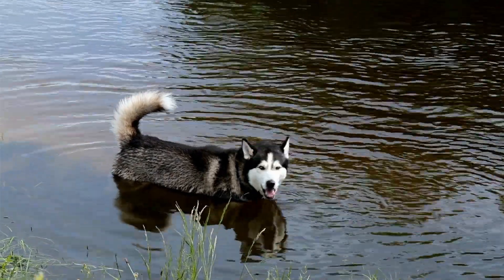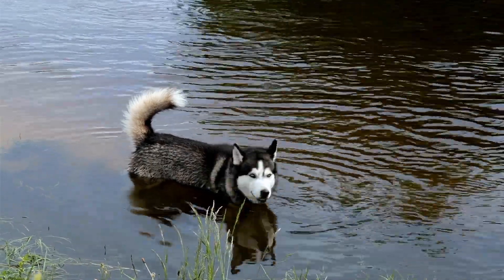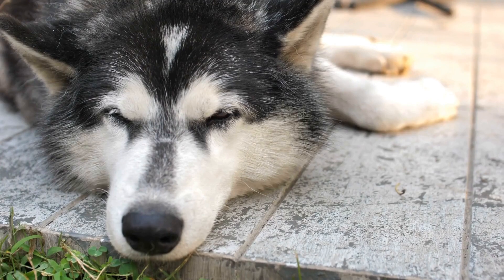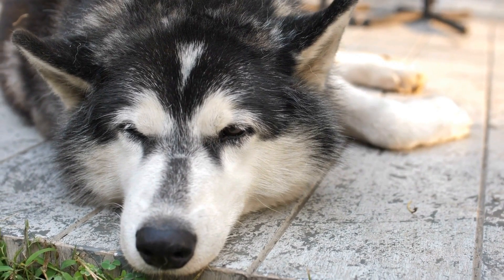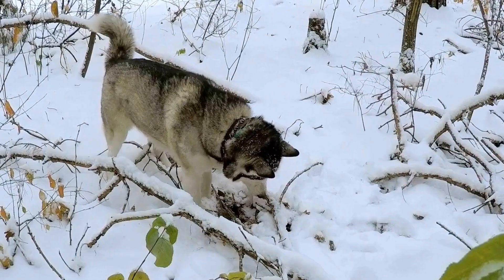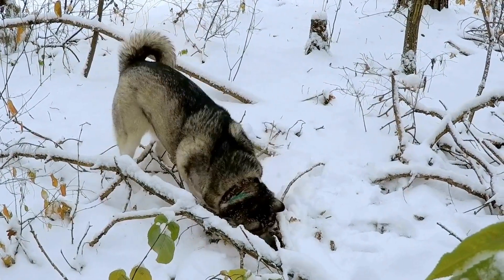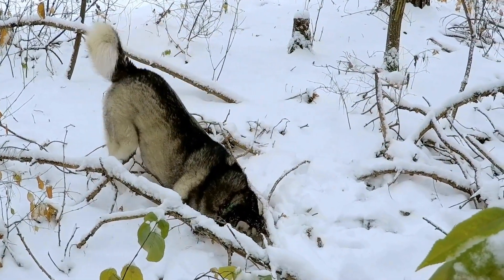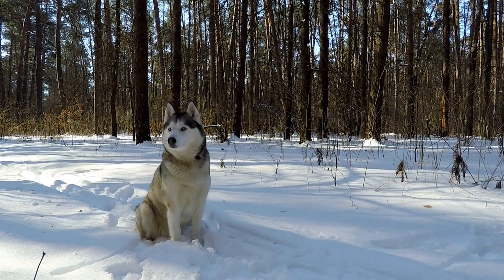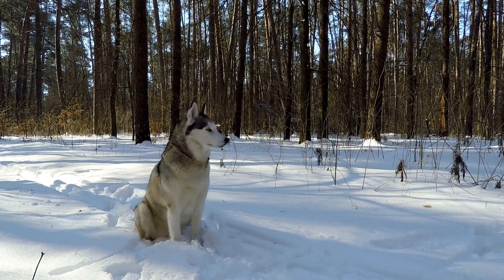Six: Grooming and Brushing. Regular grooming plays an essential role in maintaining your Siberian Husky's coat health during the summer. Keeping their coat clean and well-brushed helps to remove any dead hair or debris that could trap heat. While it may seem counterintuitive, their double coat actually helps insulate them from the heat. However, ensure they are not carrying excessive fur by regularly brushing them, which will also help with their overall comfort and prevent matting.